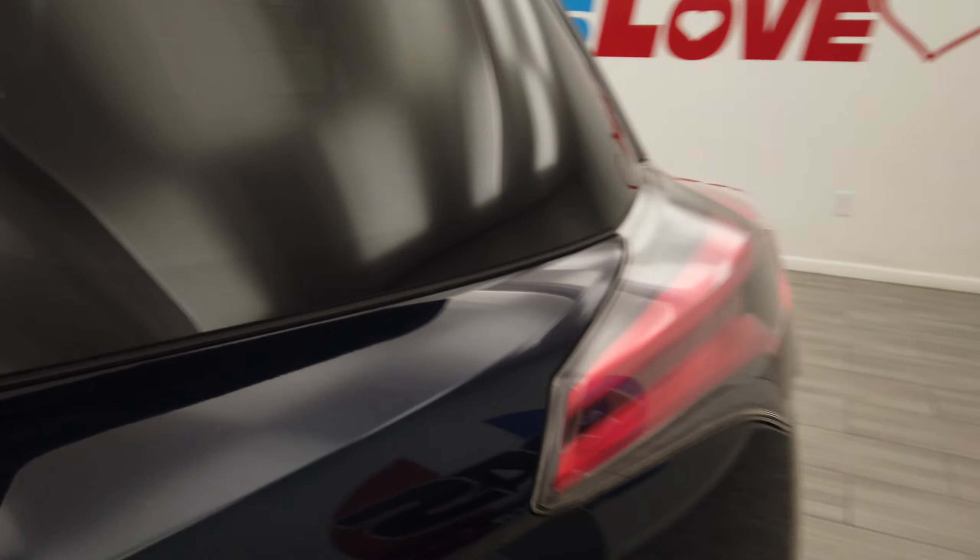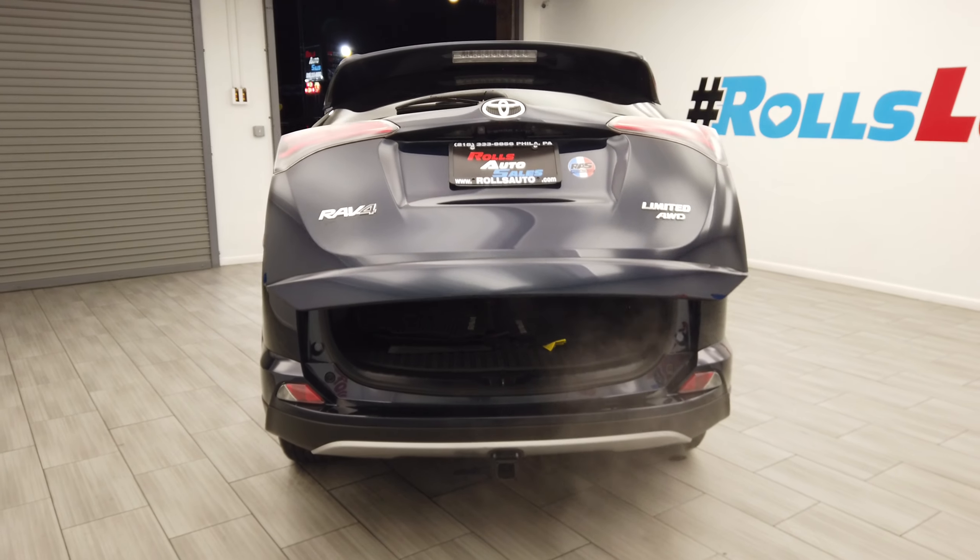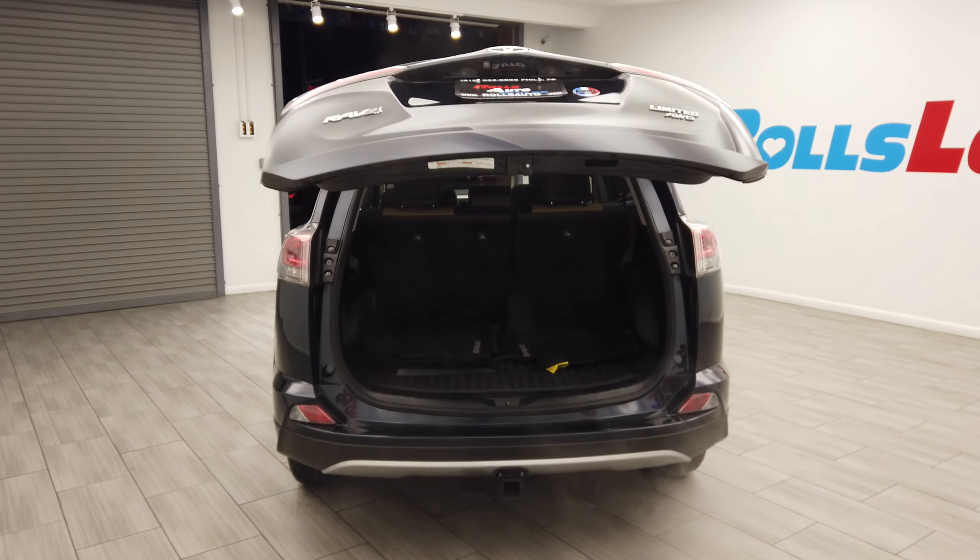We have factory tint, keyless entry, turn signal mirrors, these very nice wheels from Toyota, and fog lights.